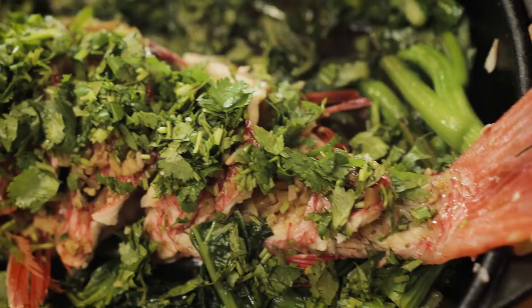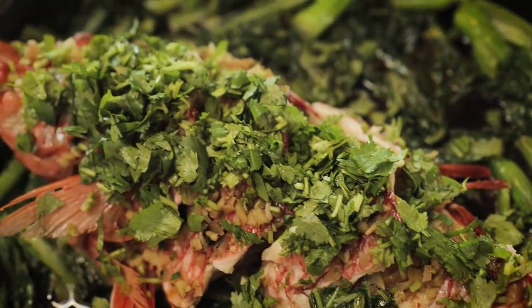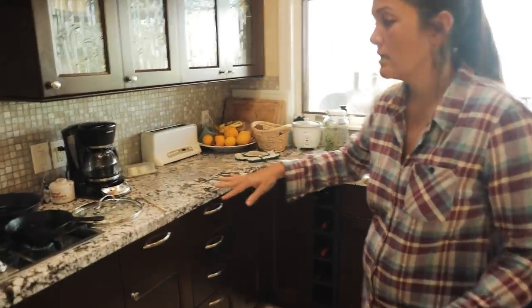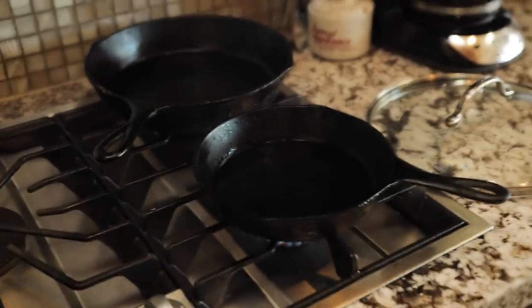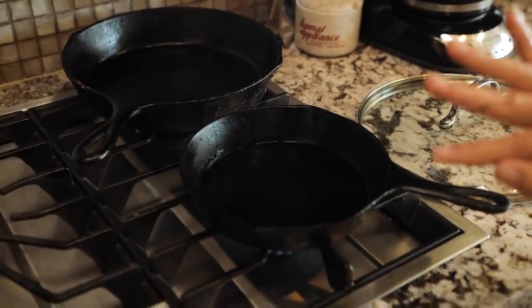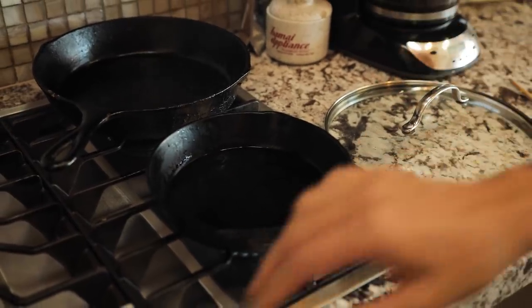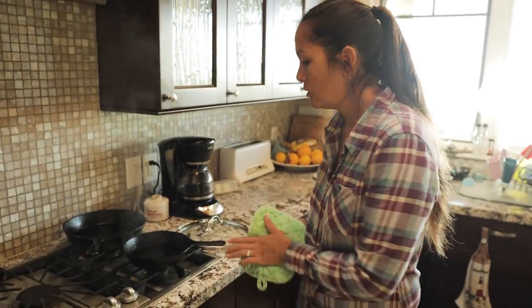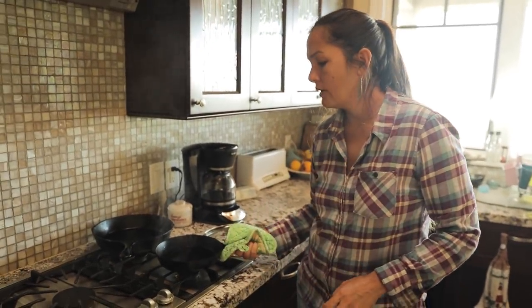Pile it high. If you got them, just use them. Now look at our peanut oil — it is smoking like crazy. So please, please be very careful. You don't want any liquid around this because it will splatter and it could really hurt you. Be very, very careful with this part.